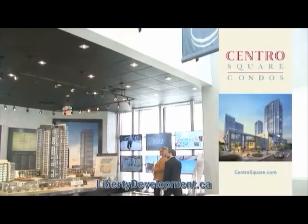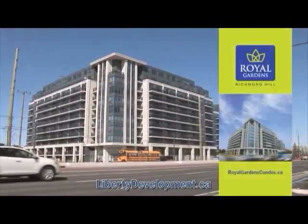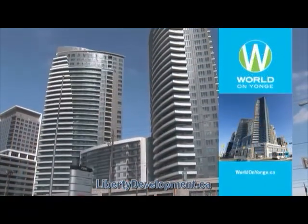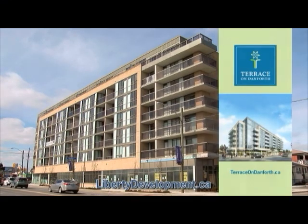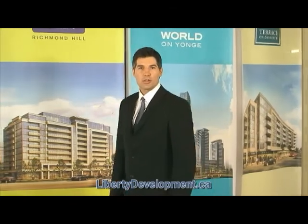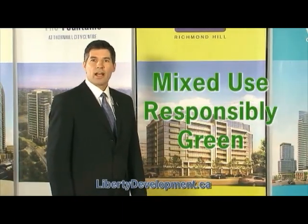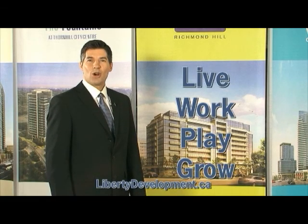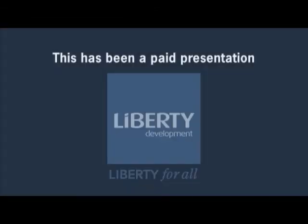Whether you want to live at the Centro of it all at Centro Square, the grand finale of an epic story at Legacy Park in Thornhill, a life fit for royalty in Richmond Hill at Royal Gardens, the world at your doorstep at World on Young, or live close to everything and far from ordinary at Terrace on Danforth — Liberty Development strives to ensure that their communities provide something for everyone. Liberty's vision is to build communities that are public transit-oriented, mixed-use, responsibly green, and that provide residents with a place to live, work, play, and grow. This has been a paid presentation for Liberty Development.